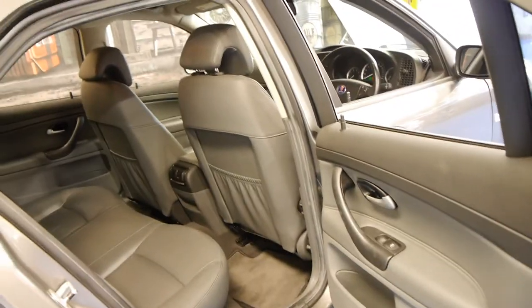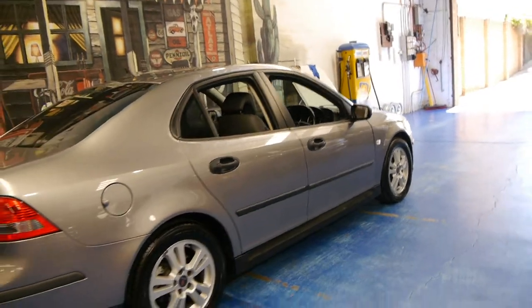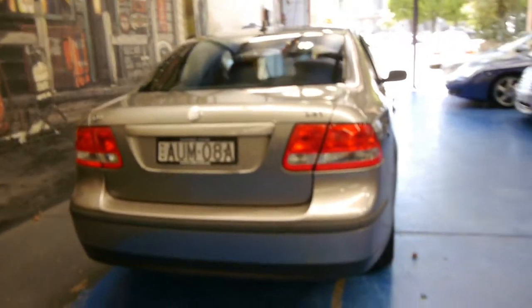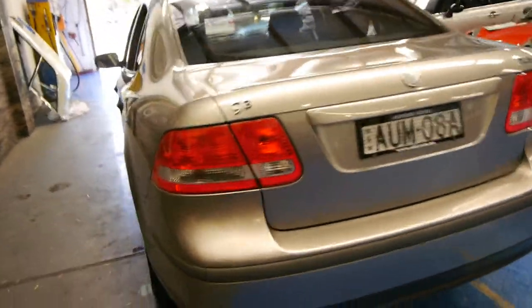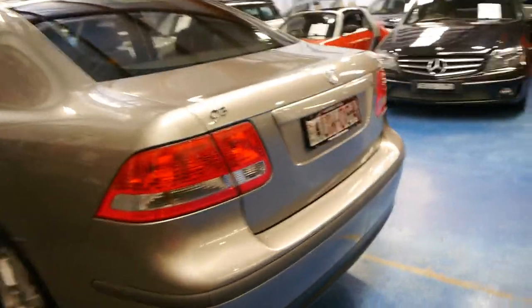We think it's priced very well. The thing with these cars is generally they're worth, to an extent, their year, make, model, and Ks — whether it's a very average car with an average service history and no spare key, or if it's a great car like this doesn't seem to make a very big difference. I believe it went to Saab Serv for its servicing, which is great. They're a specialist and they're very, very good.